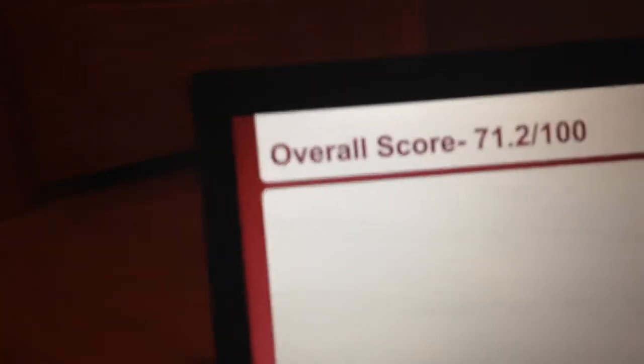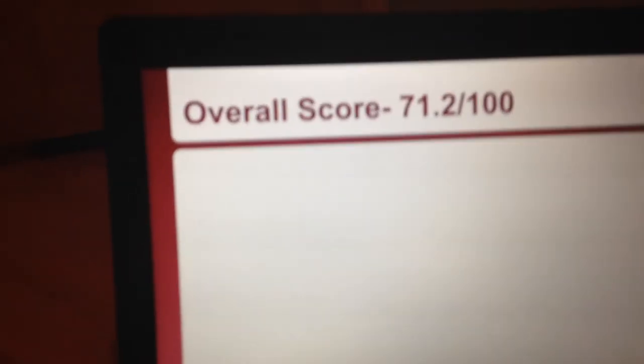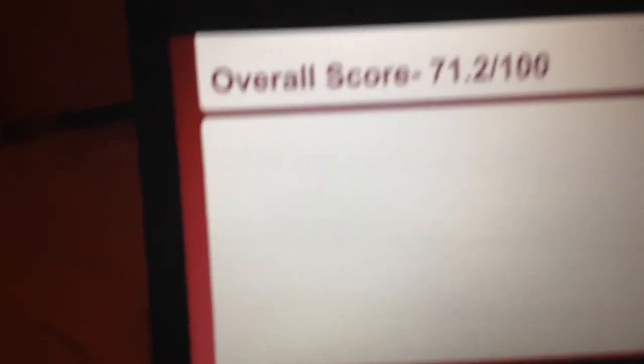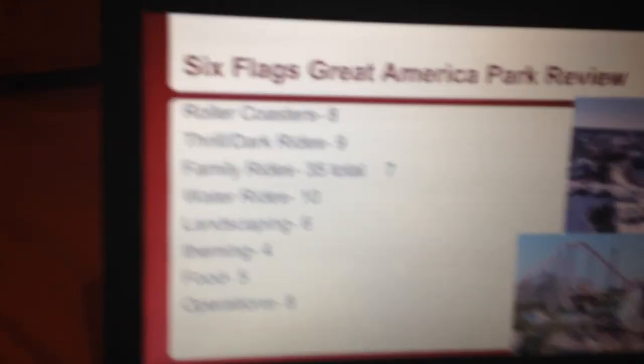The overall score is 71.2 out of 100. This is a great score — a little over the average of 70. This park is great for its roller coasters, water rides, and thrill dark rides. The family rides could get a boost, same thing with roller coasters and everything else, but this park is a phenomenal park and one of the best Six Flags parks in the chain. Stay tuned for more videos.